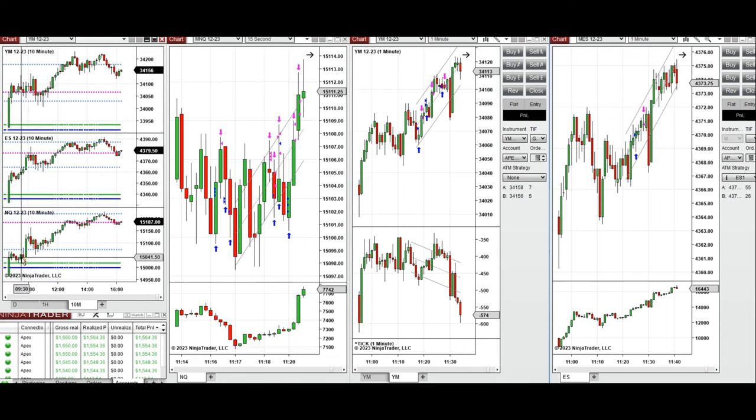Price retested the previous day low on the Nasdaq, and most of the E-mini on the point of control, and the buyers came back again and pushed the price higher. So after 11 o'clock, when this level was tested and the buyers came back strongly, I took several long positions on Nasdaq, Dow Jones, and S&P 500.